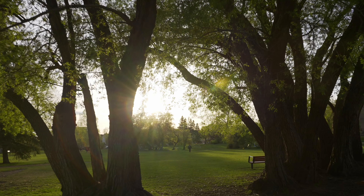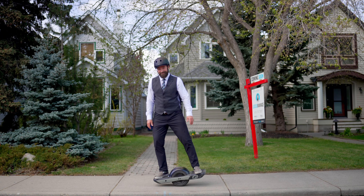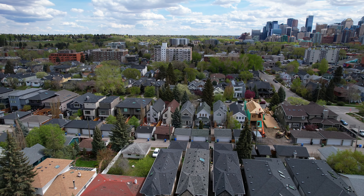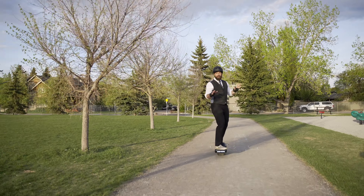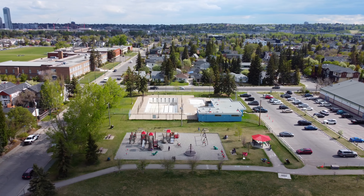Let's go for a cruise through the neighborhood and I can show you what makes this such a great area to live. This property is located between two community centers, a beautiful renovated playground, and of course the Boleview pool.